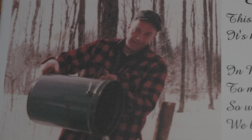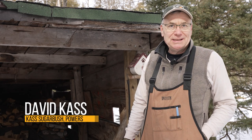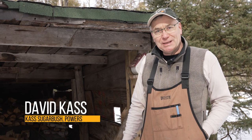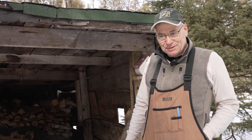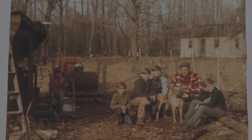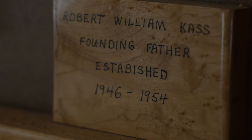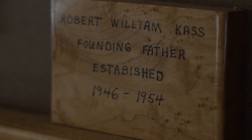My dad started tapping trees here about 75 years ago. The first record we have of him actually boiling syrup is a census report from April 1950. According to the report, dad was 24 years old at the time. He was a maple syrup maker and he was working 85 hours a week. It didn't take long for dad to decide that he probably couldn't raise a family making maple syrup, so he got a job driving a truck. Maple syrup making has been a family tradition that we've enjoyed ever since.